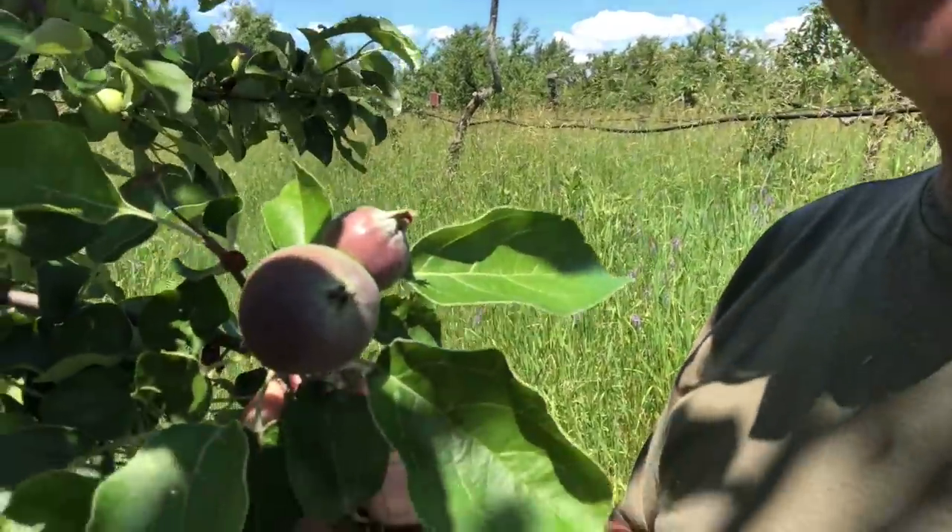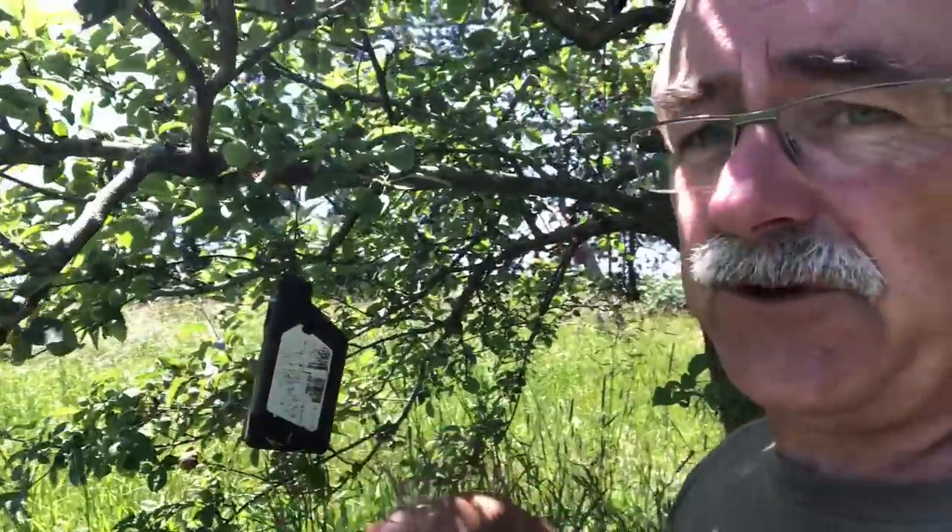Look at this — Paula Red. If you're ever thinking you know about Macintosh apples, don't plant it. If you knew how many sprays are needed for that one in the average year in our area, you probably wouldn't eat any more apples.